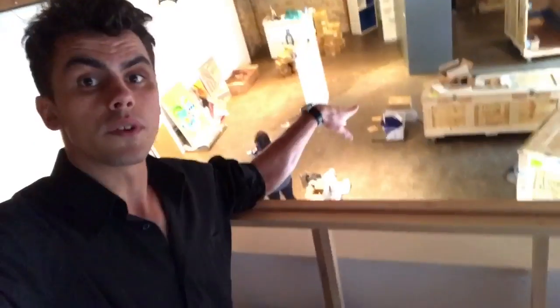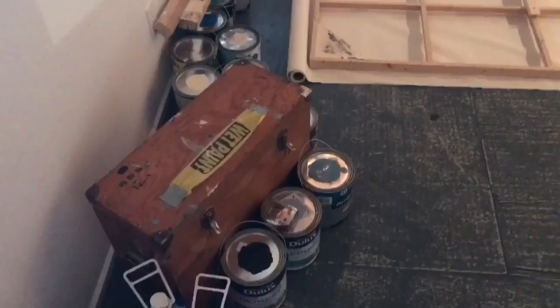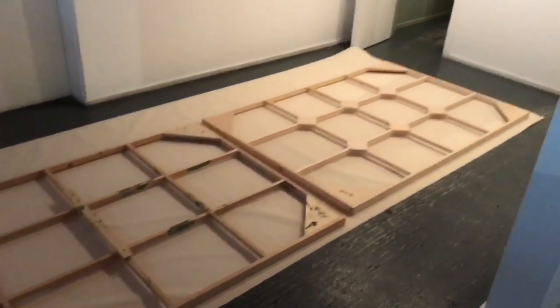Here we are at the gallery — it's going down. We're pouring the paint over this edge down into a canvas. Here's all my paint, and here's the XL canvas that I'm just building.